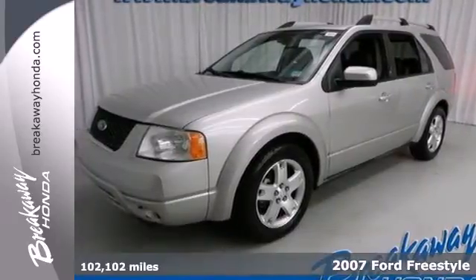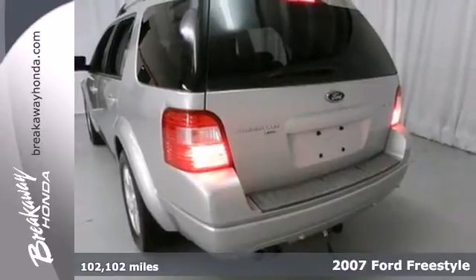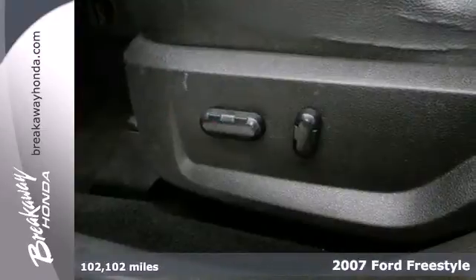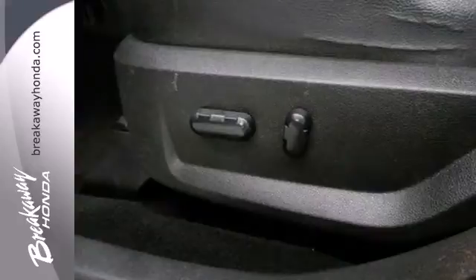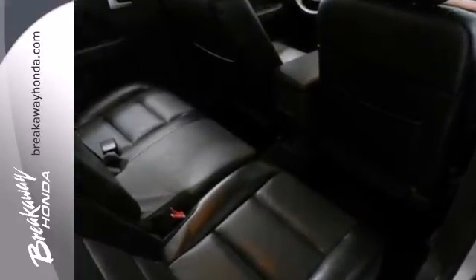It's a 2007 Ford Freestyle. A reclining rear seat, rear lift gate door, side curtain rollover sensor, auto-dim rear view mirror, leather shift knob trim, and third row headrests all come standard in this fantastically flexible Freestyle.